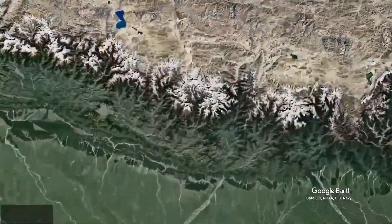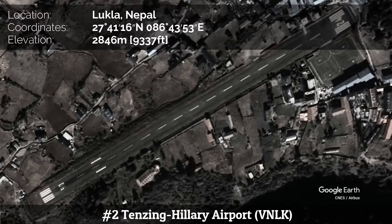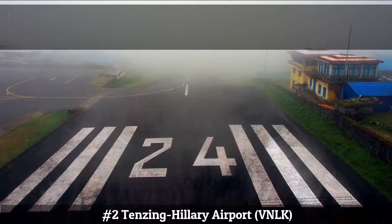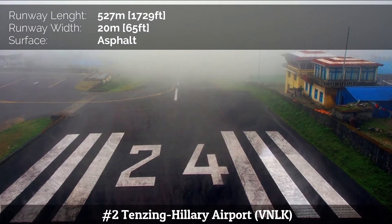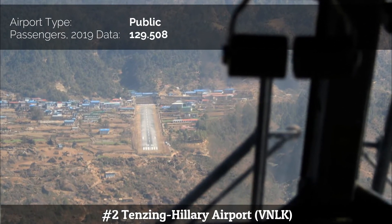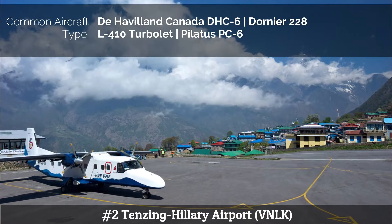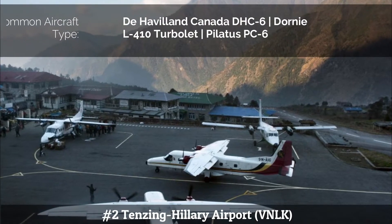Number 2: Tenzing-Hillary Airport, also known as Lukla Airport, is a domestic airport and altiport in the town of Lukla, Nepal. The airport is popular because it is considered the starting point for treks towards Mount Everest Base Camp. High winds, cloud cover, and changing visibility often mean flights can be delayed or the airport closed. The runway is accessible only to helicopters and small fixed-wing STOL aircraft such as the de Havilland Canada DHC-6 Twin Otter, Dornier 228, Let L-410 Turbolet, and Pilatus PC-6. The runway is 527 meters.